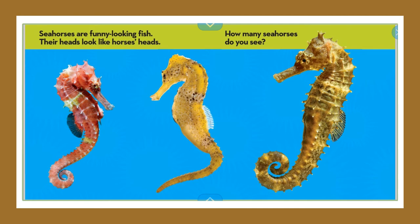Seahorses are funny looking fish. Their heads look like horses' heads. How many seahorses do you see? It's important that the author included this picture because I can see that the seahorses have some things that are the same and some things that are different. For example, the shapes of their heads are the same, but they're different colors.